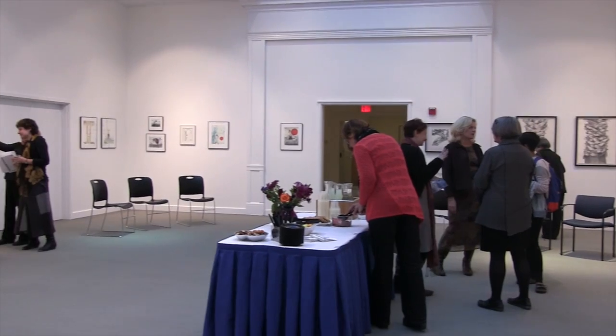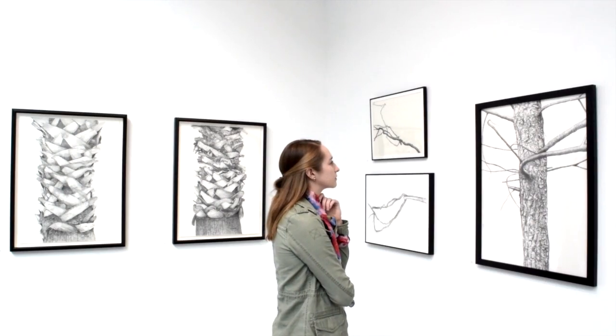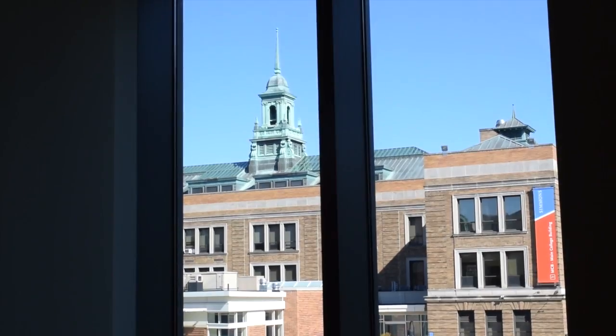Four floors up is the Trustman Art Gallery. Head up here to check out the latest and greatest art exhibits right at our fingertips. Across the quad are the school management study rooms. The best part about studying here is the beautiful view of our campus.